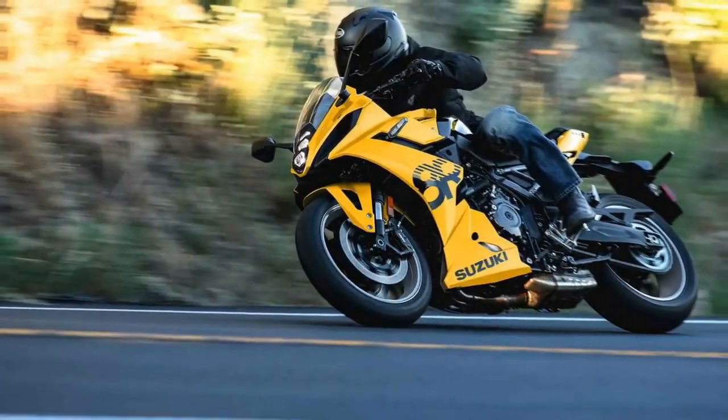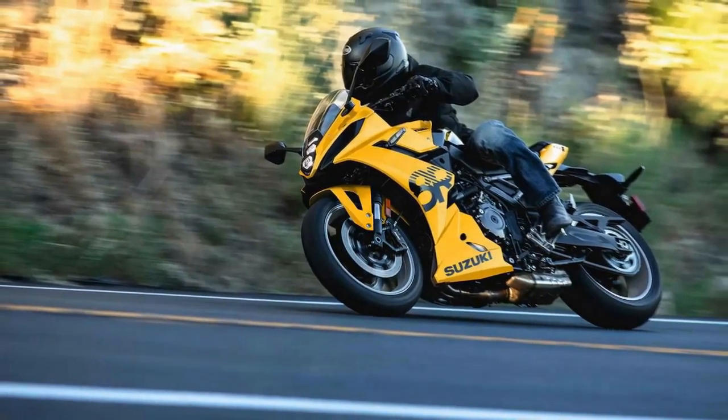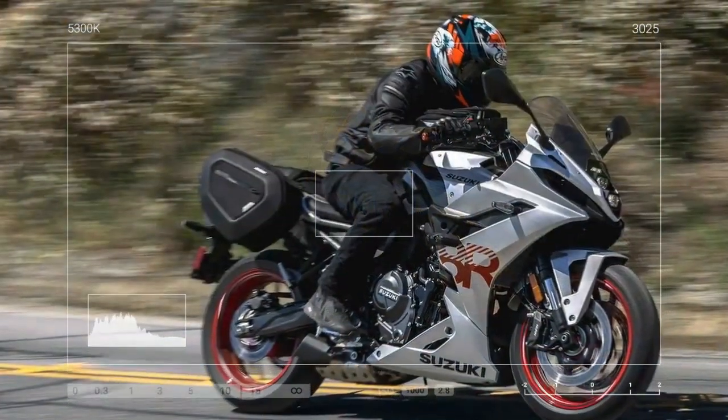However, the question arises: what is the purpose of this newest sport bike, and does it signal the eventual end of the GSX, or 600?